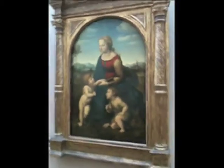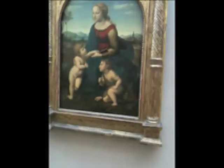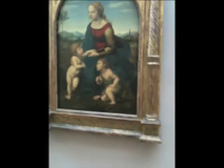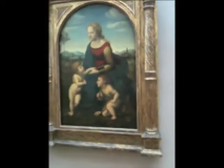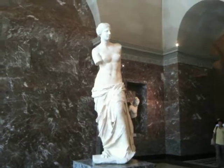This is called the Beautiful Gardener by Raphael, painted in 1750. And the Venus de Milo.